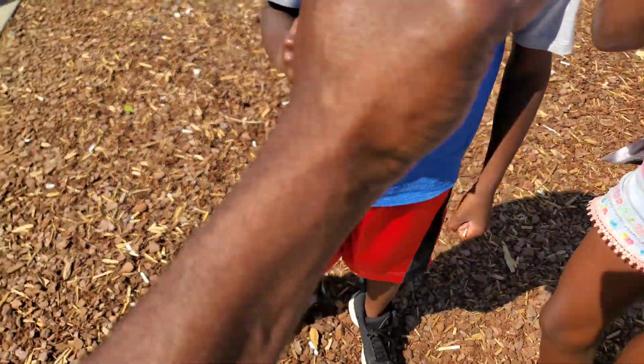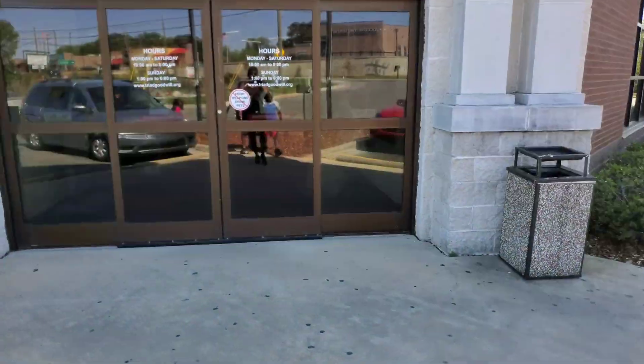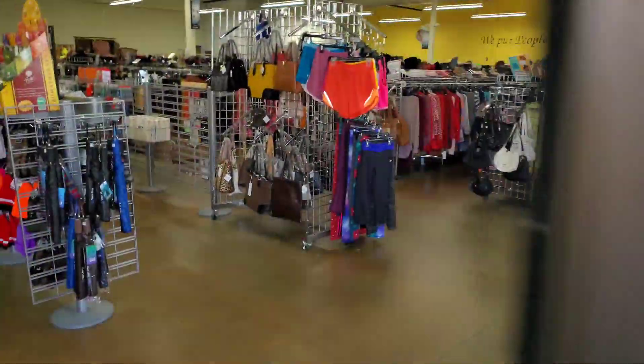Me and Kaya — rock, paper, scissors, shoot! Welcome to Goodwill. Daddy lost, so he's going to be pushing the cart. Let's see what we can find, guys.